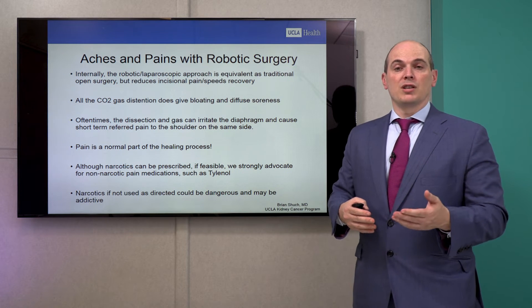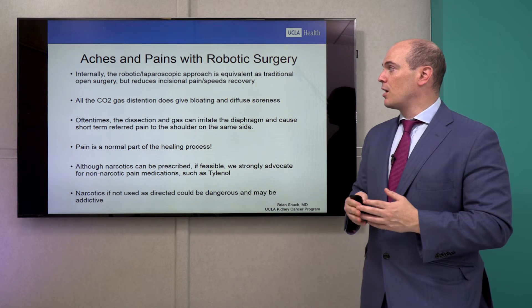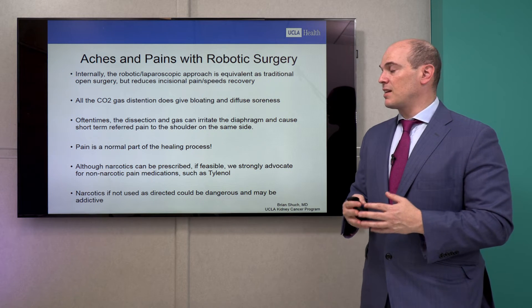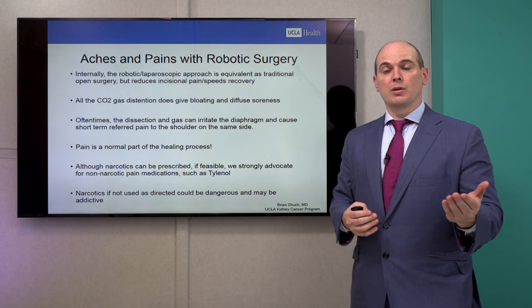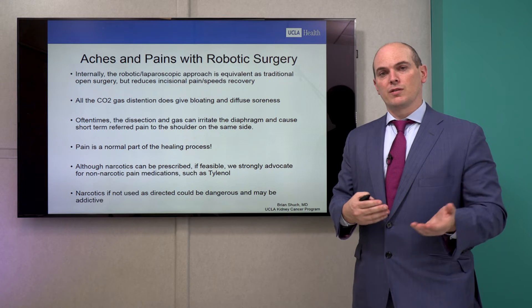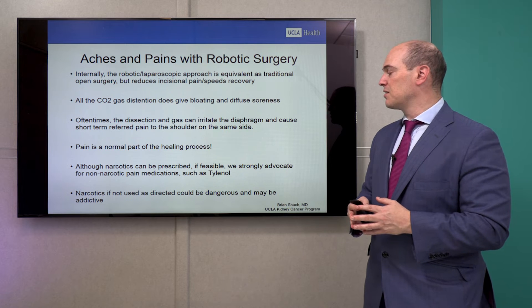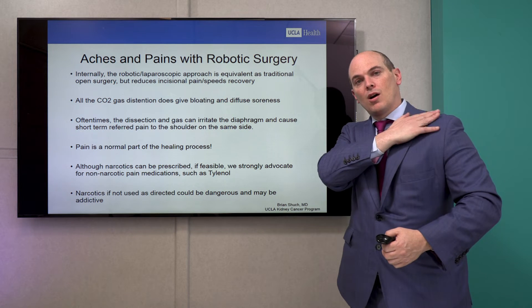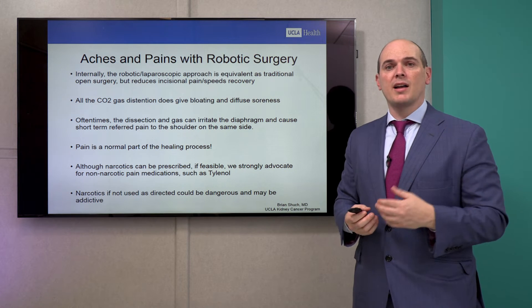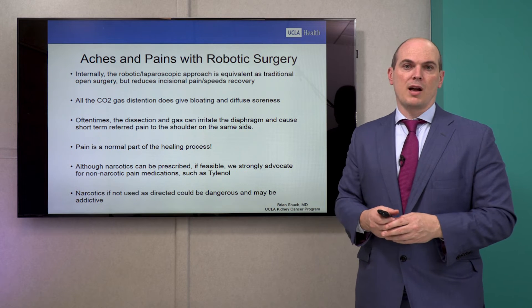Internally, the robotic and laparoscopic approach is the same operation as the old days when we made huge incisions, but it reduces incisional pain, speeds recovery, and decreases bleeding. The carbon dioxide gas does cause some bloating discomfort, so you trade long incisional pain — which can take weeks to recover — for short-term bloating. Sometimes that gas can irritate the diaphragm and give you shoulder pain on the side operated on, so don't think you've pulled your shoulder.